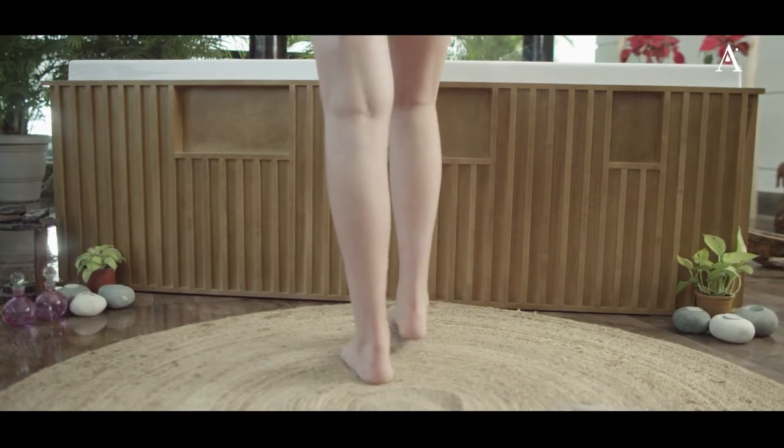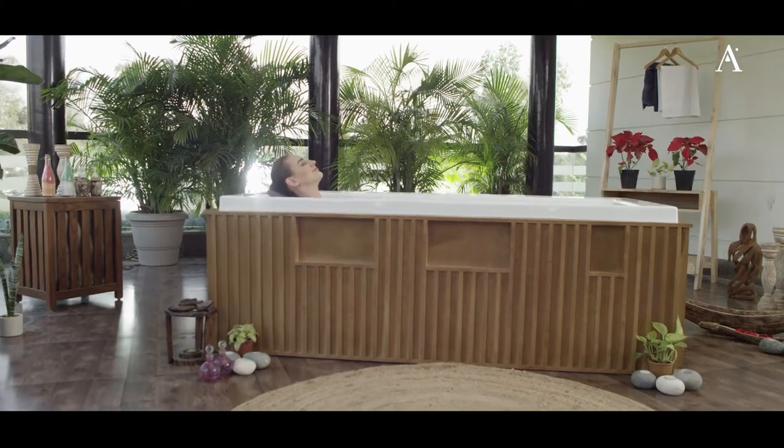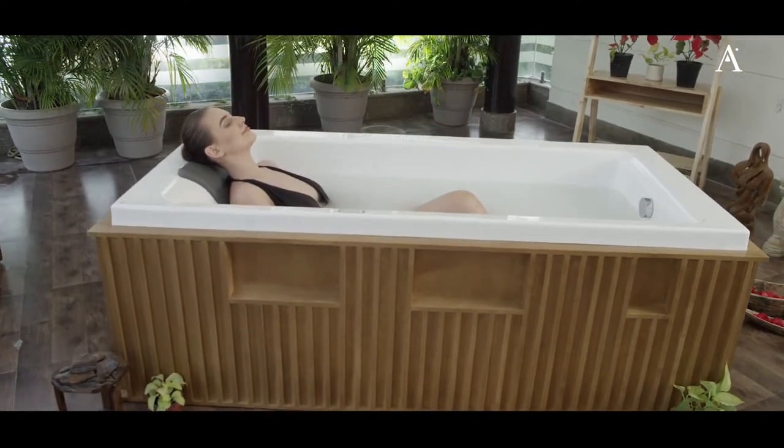Say hello to your personal wellness partner at home. Presenting OxyPool by Arteez.